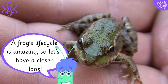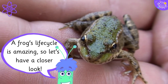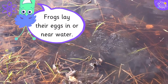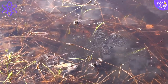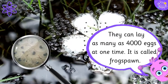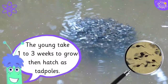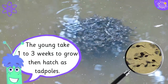A frog's life cycle is amazing, so let's have a closer look. Frogs lay their eggs in or near water. They can lay as many as 4000 eggs at one time — it is called frog spawn. The young take one to three weeks to grow, then hatch as tadpoles.